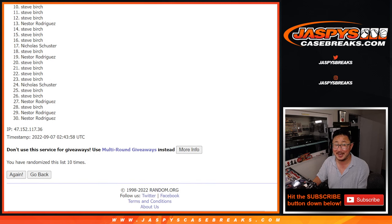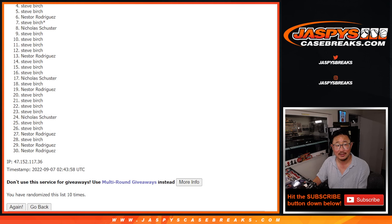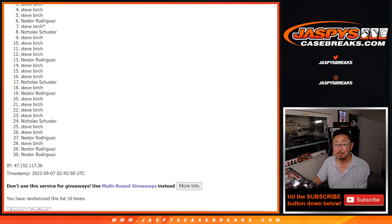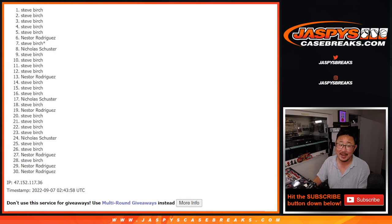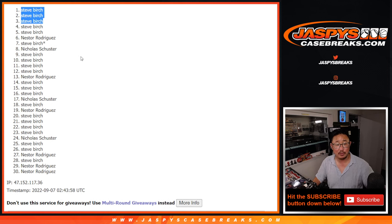Now Steve Birch does have the odds on his side, but let's see if anybody else sneaks in. From four through 30, no go — but thank you. Top three: Steve Birch, Steve Birch, and clean sweet Steve Birch. There you go, Steve. Thanks for getting all those spots. The rest of you — Nicholas and Nestor, I believe, are the only others in here — I appreciate it. We'll get them next time. I'm Joe for JazBeesCaseBreaks.com, and I'll see you for that randomizer — first this year.